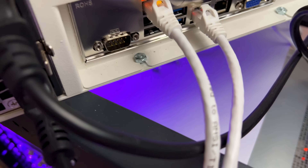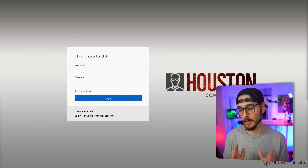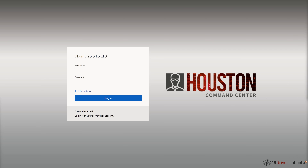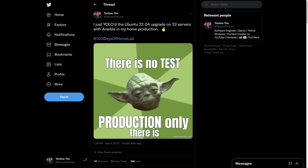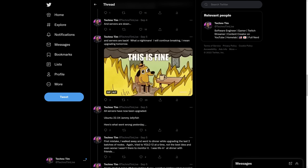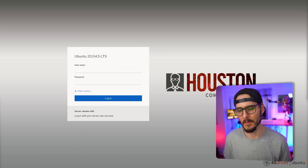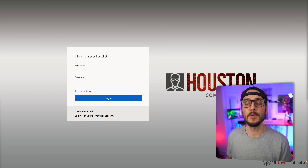Let me plug this in and remote into it to take a look. It's powered on and connected. After hooking up my server and going to the IP address of one of the NICs, you see this Houston Command Center. I'm running Ubuntu LTS 20.04 — I'll probably upgrade to 22.04. On top of Ubuntu, you can install this module from 45 Drives called Houston, which is the Houston Command Center.